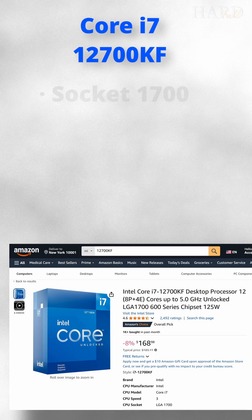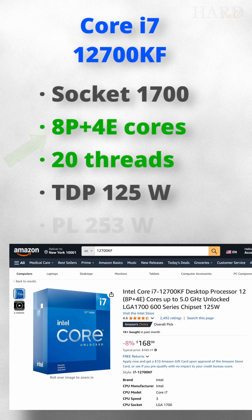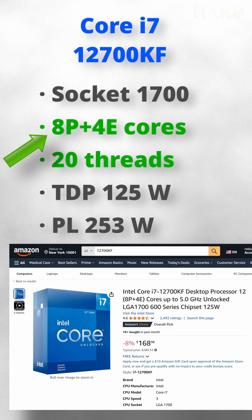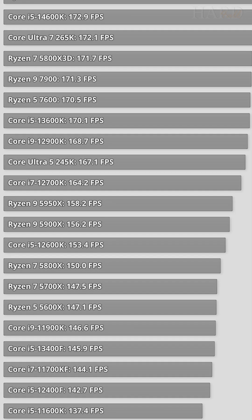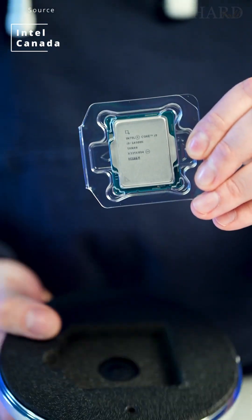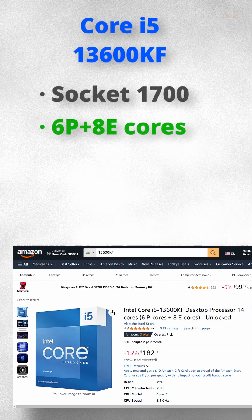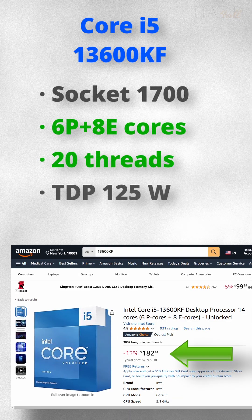Still, the golden choice is the Core i7-12700KF, which already has 8 performance cores and excellent performance in games, only slightly less than the more expensive 13600KF. If the possible instability of the Core 13 and 14 generations does not scare you, then the 13600KF is a good choice, up to $200.